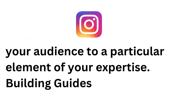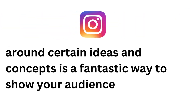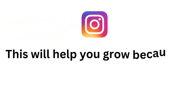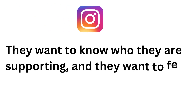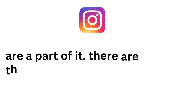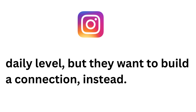Instagram guides are a great way to add a level of depth to your posts. You are able to expand on your content and add more detail to themes that you have already shared on your feed. Grouping your posts by subject or theme in a guide is a great way to direct your audience to a particular element of your expertise. Building guides around certain ideas and concepts is a fantastic way to show your audience what you can offer them, beyond just simple feed content.